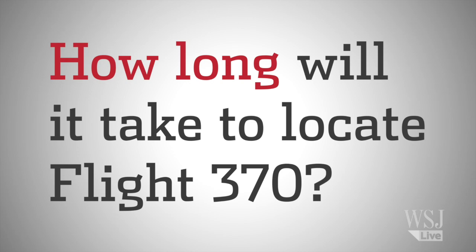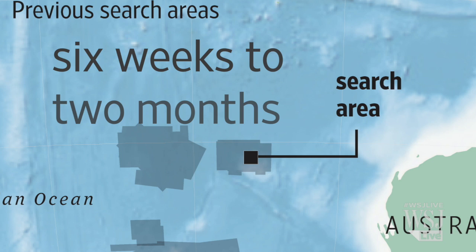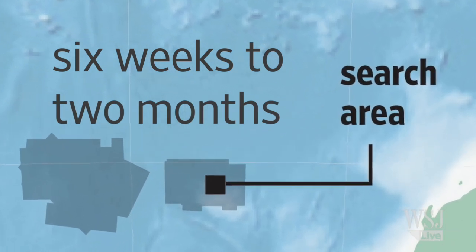No one knows for sure how long it will take to locate Flight 370, but it will take six weeks to two months to canvas the current underwater zone.